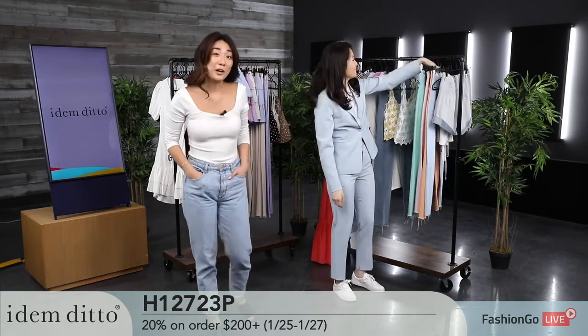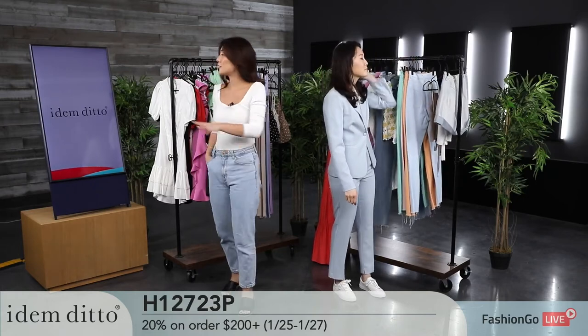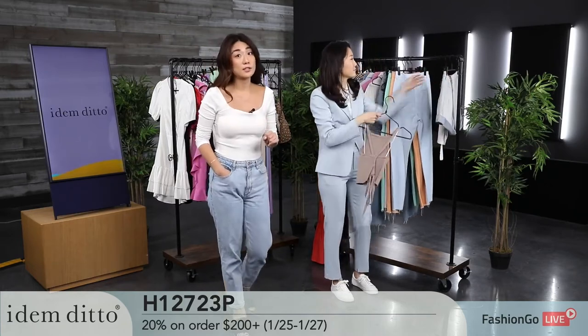We offer a 20% discount on minimum orders of $200 and more. You guys have seen so many options today, and it's really easy to fill your cart. This deal is only lasting until Thursday.